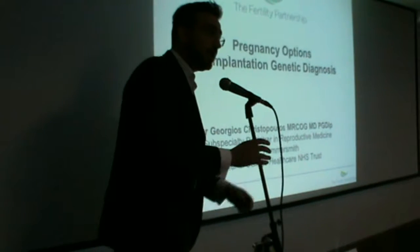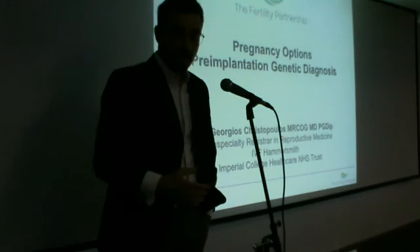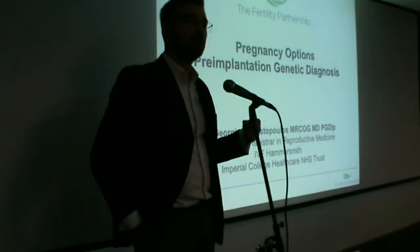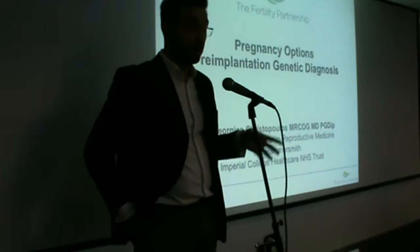Hello, everyone. I'm George Christopoulos. I'm not an ALD expert, but I'm a gynecology doctor. I spend most of my time in the IVF unit at Hammersmith Hospital. I would like to thank you for the invite and for giving me the opportunity to speak to you about the pregnancy options and the pre-implantation or pre-natal genetic diagnosis options that are currently available to people who are carriers of genetic conditions.